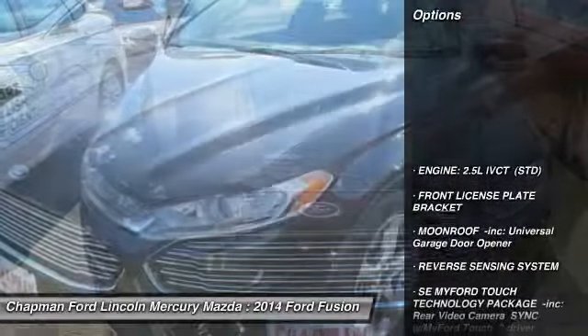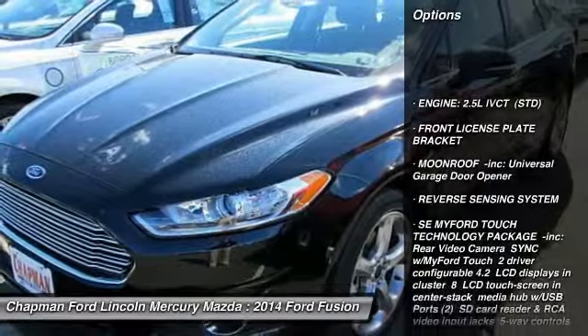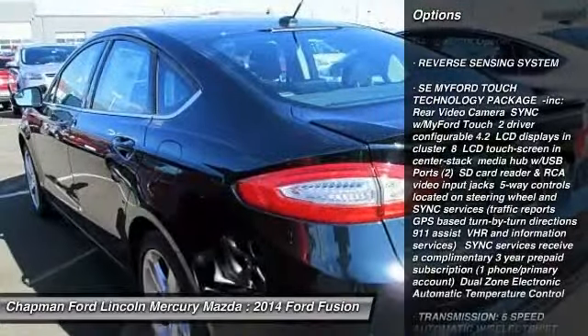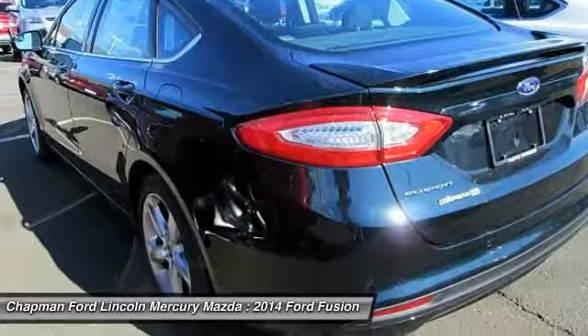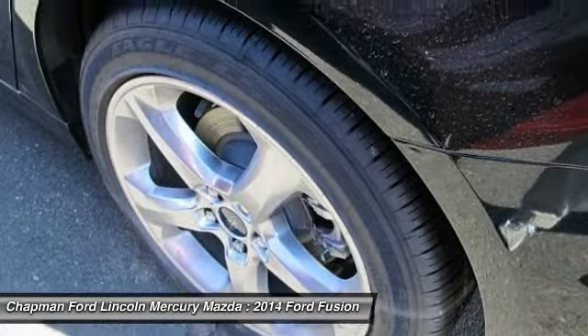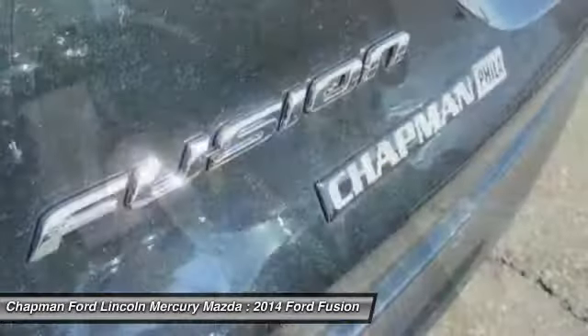Here are some of this vehicle's great options: steering wheel audio controls, anti-lock braking system, air conditioning, power steering, adjustable steering wheel, aluminum wheels, keyless entry, four-wheel disc brakes, floor mats, and cruise control.